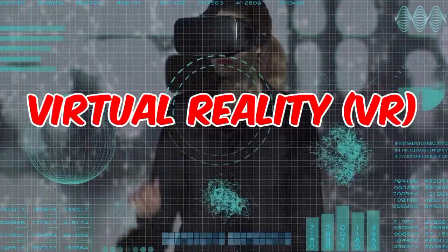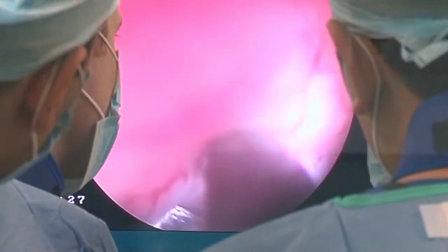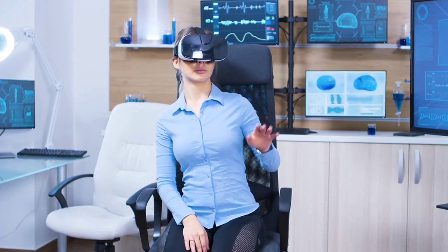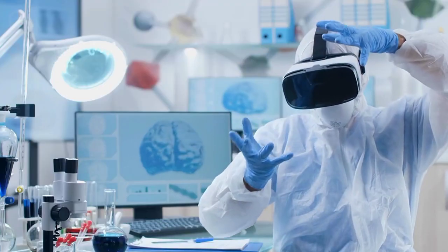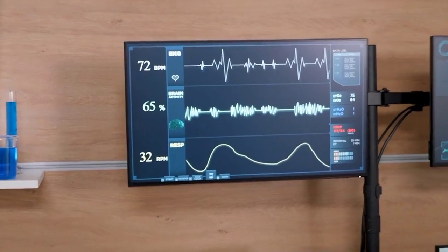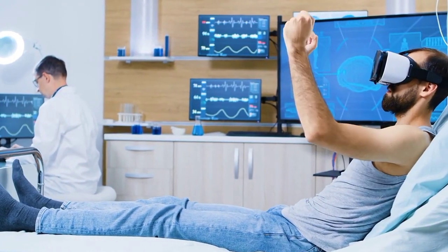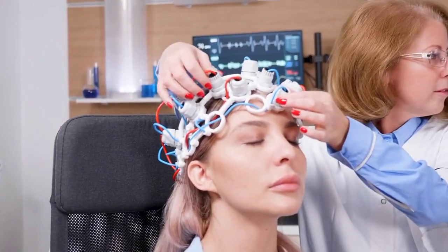Number 4: Virtual Reality (VR) Therapy. Virtual reality therapy uses immersive environments and experiences to help patients manage pain, overcome phobias, and rehabilitate after injuries or surgeries. By creating a virtual world, VR therapy can help distract patients from their physical pain, reducing their perception of discomfort. Additionally, virtual reality can create situations that allow individuals to face and overcome their fears, such as heights or public speaking.